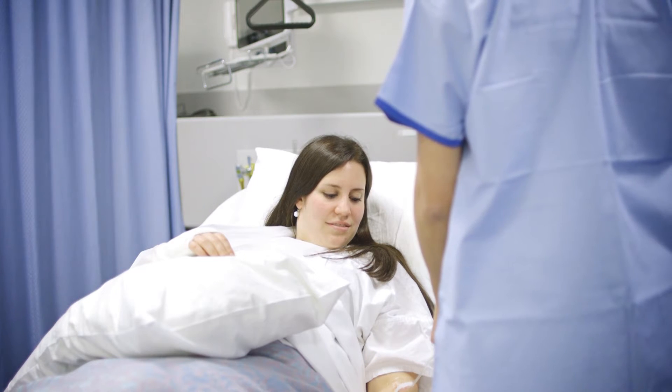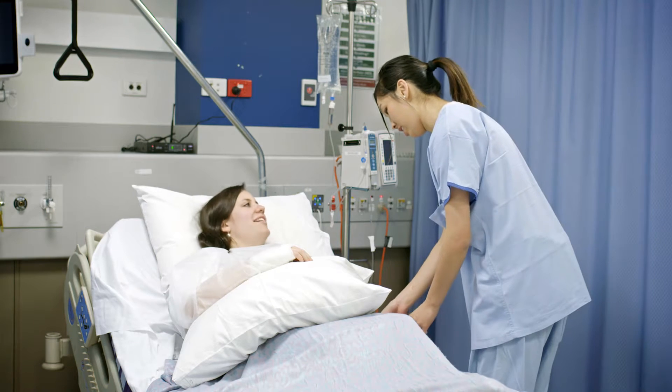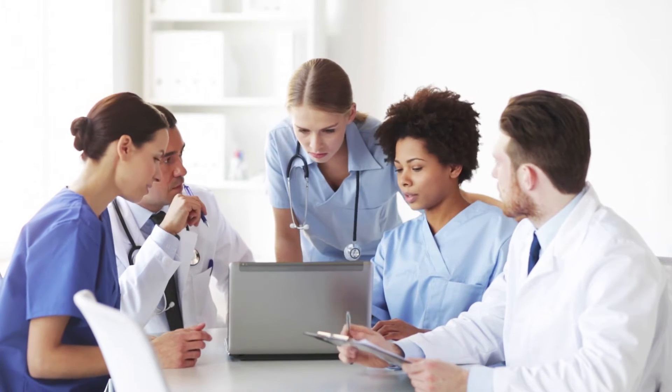Schneider Electric have partnered with the Australian Centre for Health Innovation to produce improved products for clinician use. These products are tested and trialled with market testing of the end users, and have resulted in fit-for-purpose solutions that will help with hospital efficiency and patient safety.